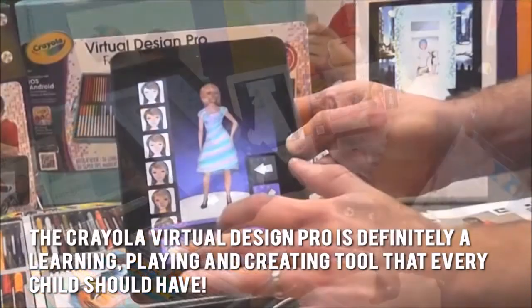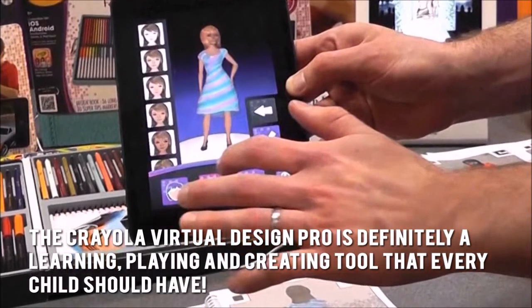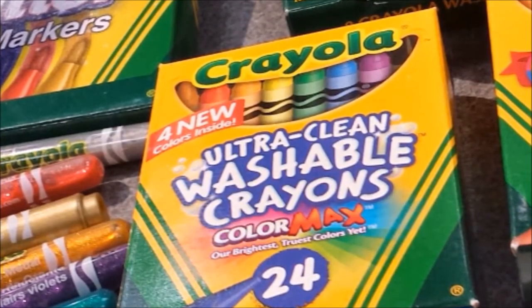Here's our conclusion. The Crayola Virtual Design Pro is definitely a learning, playing, and creating tool that every child should have. Thanks for checking out our review. To know more about this product, click on the link below this video now.